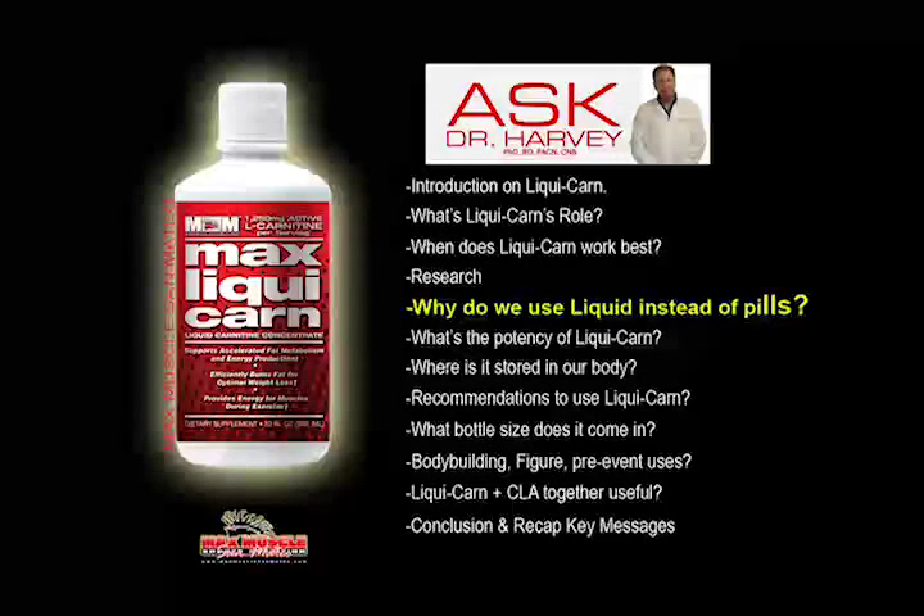We do have this product in liquid, which makes a lot of sense because pure carnitine is in a liquid form anyways. Many of the carnitine products, or forms of carnitine in the solid state form, actually start from a liquid. So it makes sense to have this in a liquid, and it is a great tasting liquid delivery in terms of its versatility.